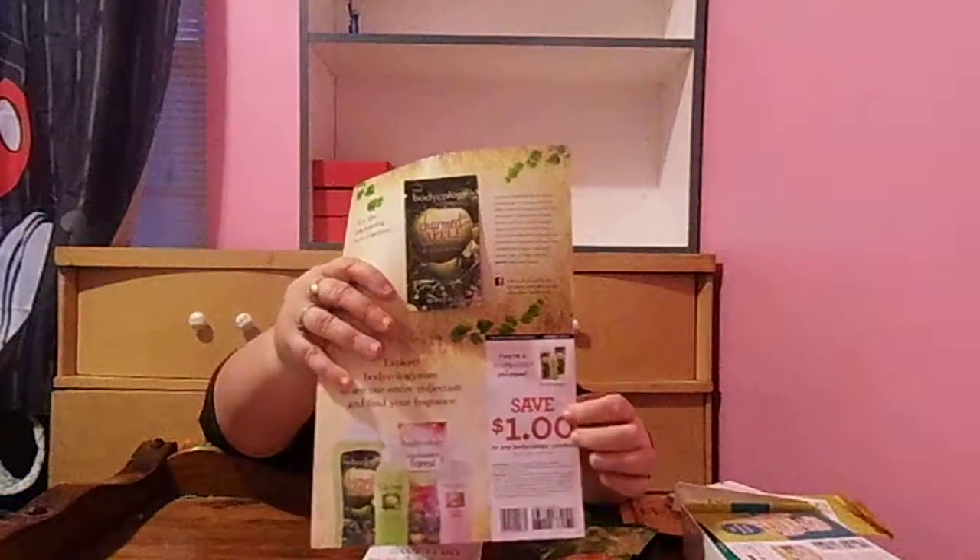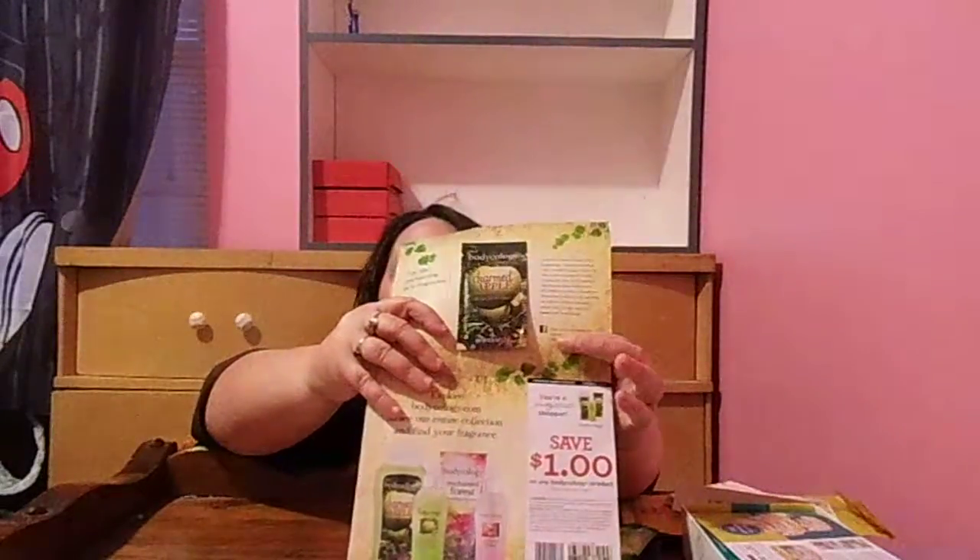And then this says Mirror Mirror, and it's from Bodycology — and it is Charmed Apple. They have a $1 coupon down here at the bottom, and then they have a sample. And this is a body cream.